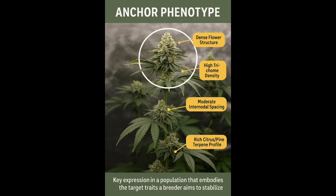An anchor phenol is your rock. It's not always the flashiest, but it's stable, balanced, and repeatable. This phenol sets the foundation of your entire line — it's the one you keep going back to, delivering consistency in terp, structure, vigor, yield, and athleticism. When you're line breeding or stabilizing, anchor phenols give you the blueprint. You can build from them because they don't drip.